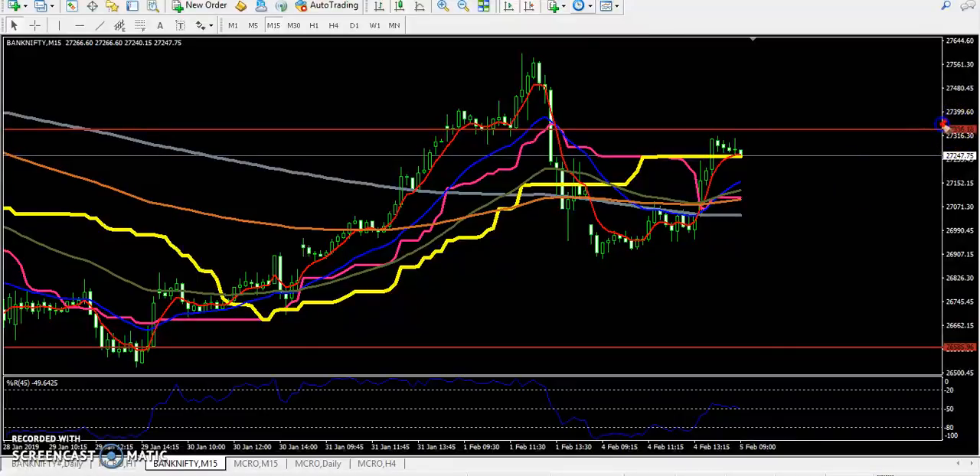Around 27300 — I told that if the market is not able to break this previous lower point and starts going up, it will go up to a maximum of around 27136 level. That is why I drew this resistance trend line here, and you have to check this on a daily chart.